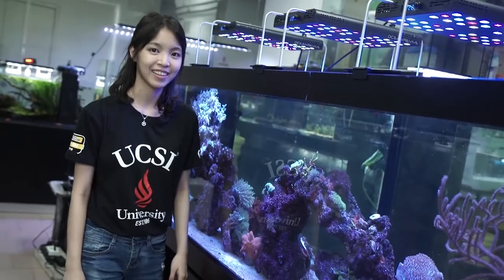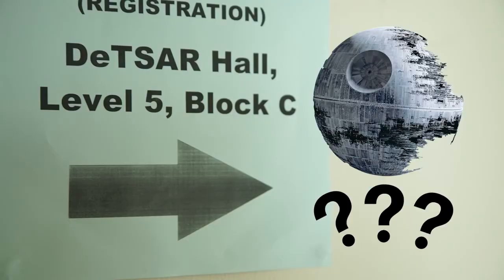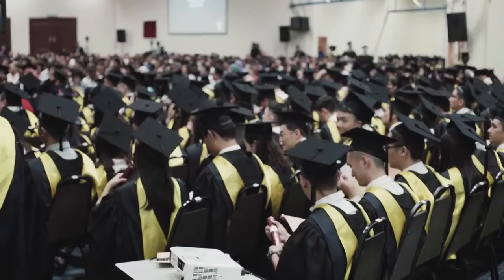We also have an Aquatic Science Lab. This is the Star Hall — this is where all the stress happens. Our major exam hall. In a few years' time, we can graduate here.